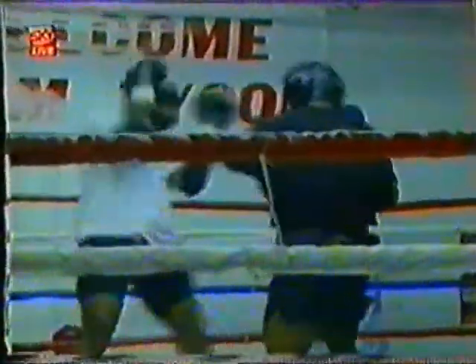His broken right thumb apparently healed, and in training he's been flooring sparring partners with ominous ease.